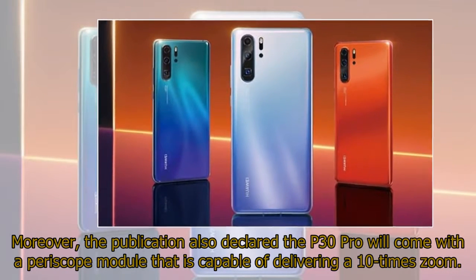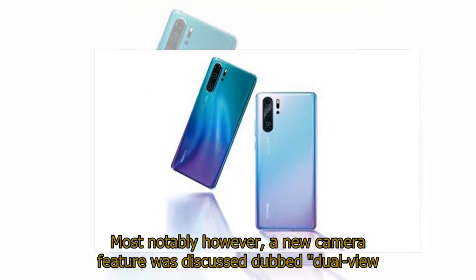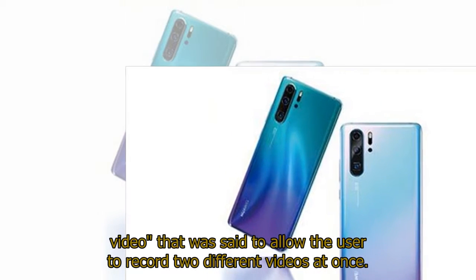Moreover, the publication declared the P30 Pro will come with a periscope module capable of delivering 10x zoom. Most notably, a new camera feature was discussed dubbed dual-view video, which was said to allow the user to record two different videos at once.